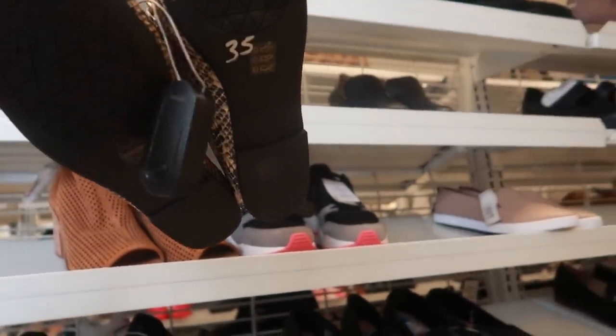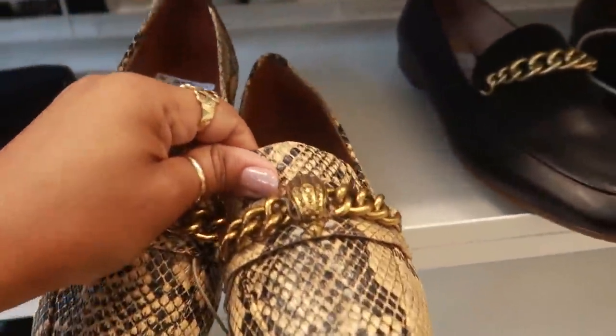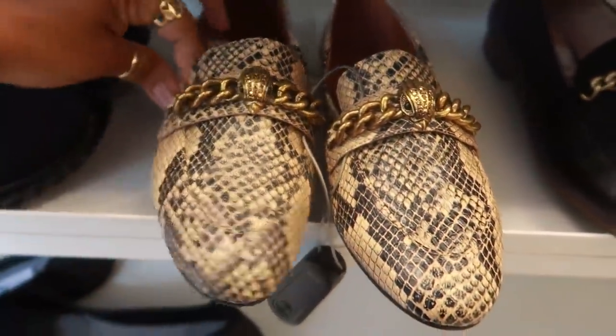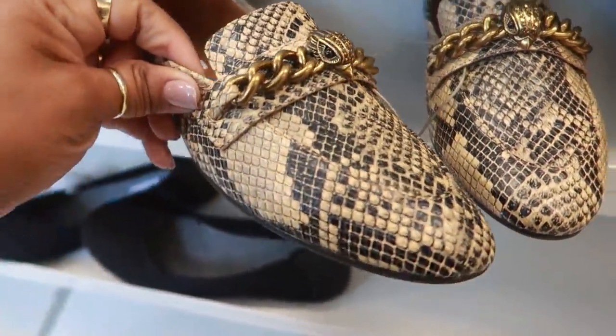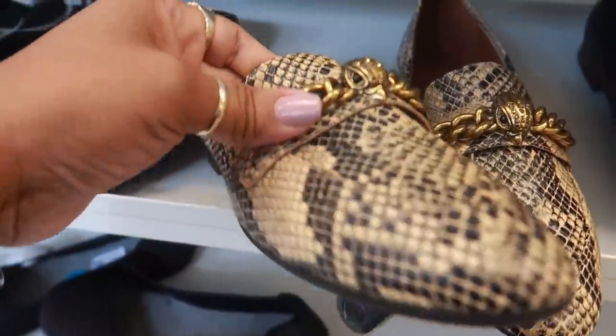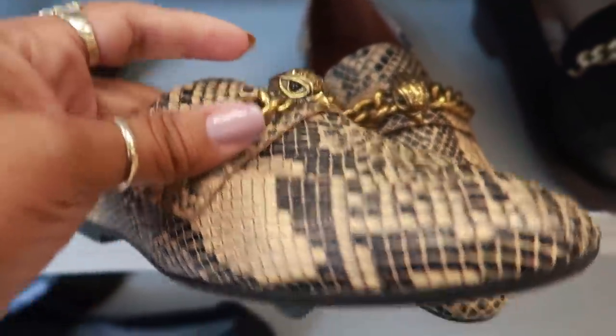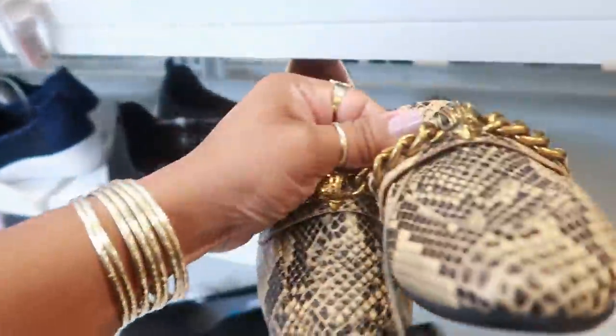Let me see — Kurt Geiger. Let me see the front of these. These are $35.00. Now I'm tempted to Google that name to see what these normally retail for because they look expensive. Look at that, that's kind of cool. Kurt Geiger — you guys let me know if you know anything about that brand.